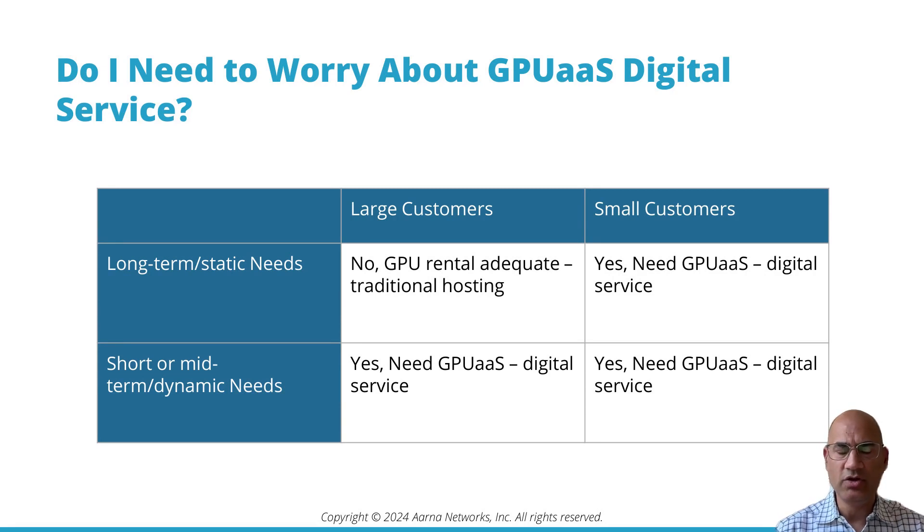If there are small customers with long-term needs, it's too labor-intensive to manually provision each one. If there are large customers with short-term training needs — like one or two months — or inferencing needs, then manually provisioning them is very difficult and you do need a digital service.